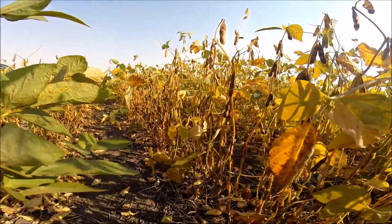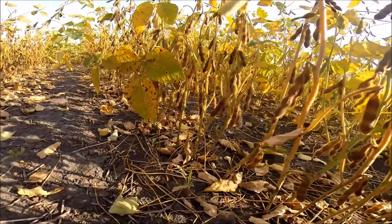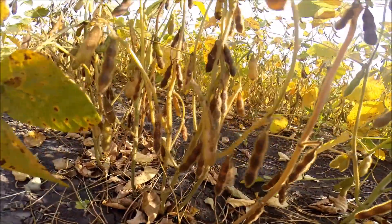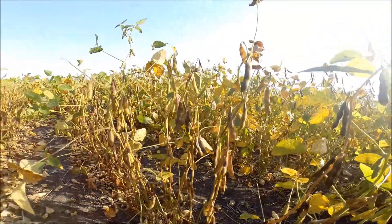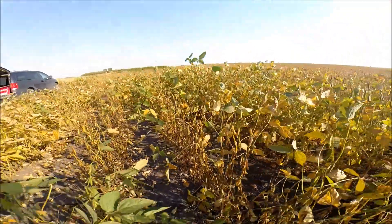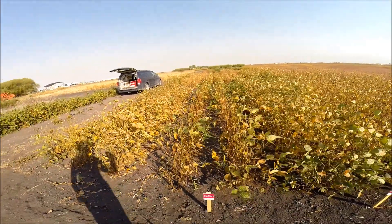Mahoney has lots of branches — it's a big, bushy plant with lots of pods on those branches. Mahoney is susceptible to IDC, so it will go yellow and look poor in the spring, but it always seems to pack on the pods and yield the rest of the year, and always makes everyone happy and surprised in the combine.